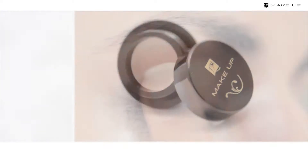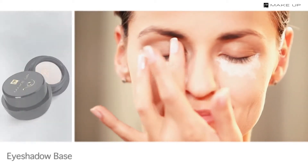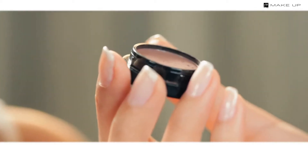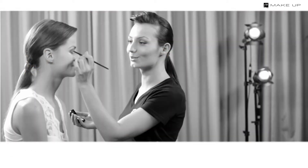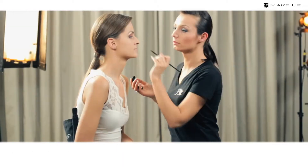Apply the eyeshadow primer all over your eyelids — it will make your makeup stay on longer and increase the intensity of colors. Cover your upper eyelid with a red cashmere eyeshadow. Put some brown shade in the crease and smudge it with a sponge applicator. Apply a golden shade near the inner corner of the eye and under the eyebrow with an eyeshadow brush.